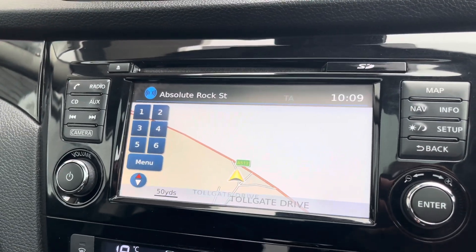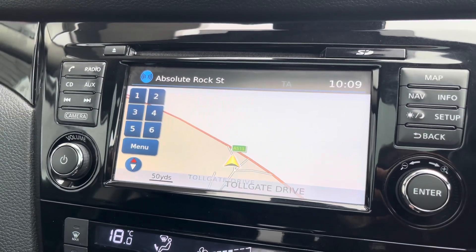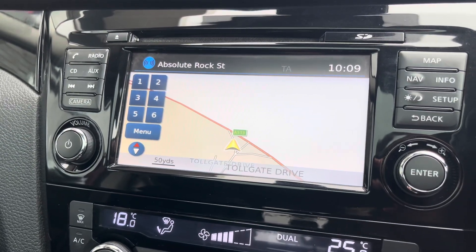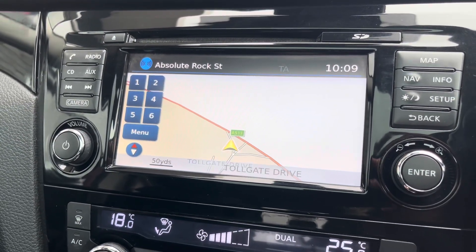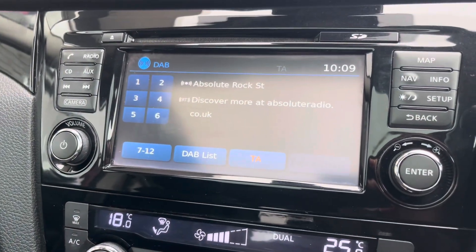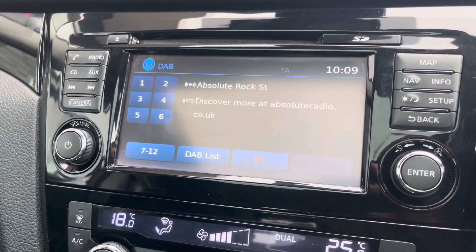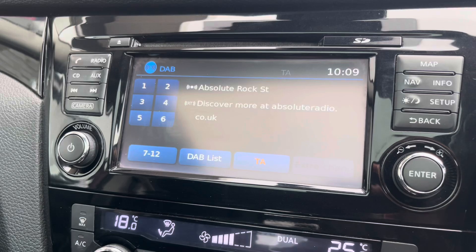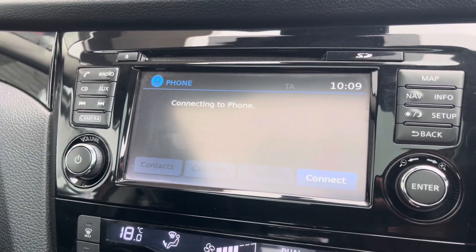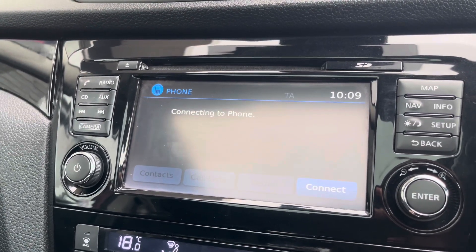On your infotainment system you have everything you need for any journey. Included with this is your navigation system, allowing you to plan any journey and ensuring you always take the quickest yet safest route possible to those new destinations. Along with this you have your DAB radio, which has all sorts of genres of music suited to everyone. You also have Bluetooth connectivity, allowing you to make and receive important phone calls whilst on the go, ensuring you're never tempted to pick your phone up whilst driving.